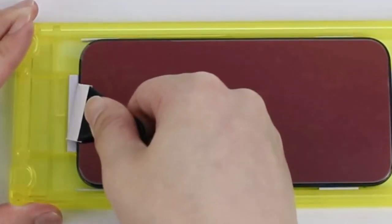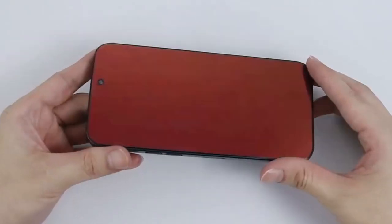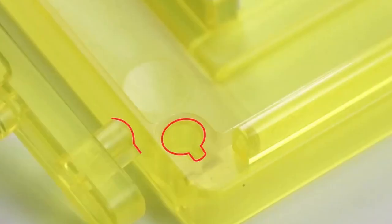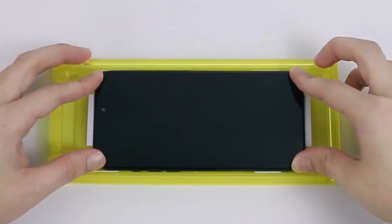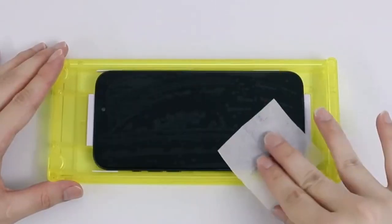The FOTBOR screen protector is made from highly durable 7H hardness hybrid material, offering shatterproof protection and resistance to scratches, dust, and other damage. The precision molding and full coverage design ensure a perfect edge-to-edge fit. It also incorporates an advanced anti-blue light coating, safeguarding your eyes from harmful blue light radiation, helping to reduce eye fatigue and providing a more comfortable viewing experience.